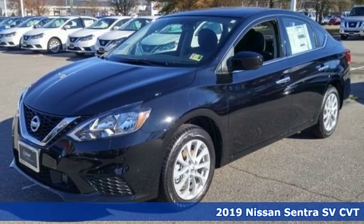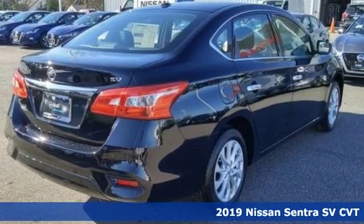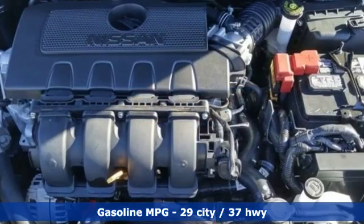Here's a new 2019 Nissan Sentra. Who says your commuter car has to be a commuter car? Upgrade your drive with this Sentra. And with features like these, every drive's a pleasure.